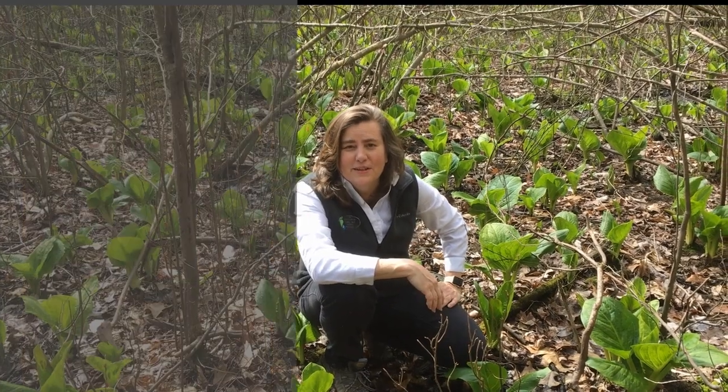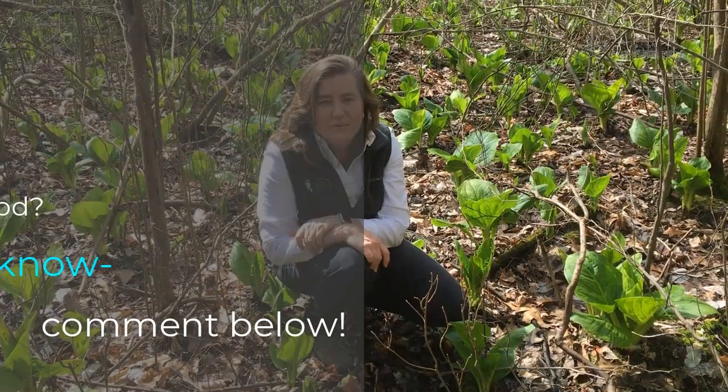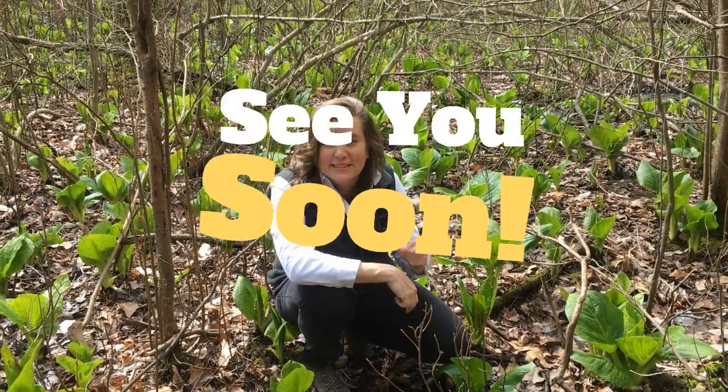Thanks for joining us today and learning about skunk cabbage. We'd love to see what you've discovered. Go explore and share what you found with pictures and videos and comment below. Look for more episodes of Head Outside — go explore and see you soon!